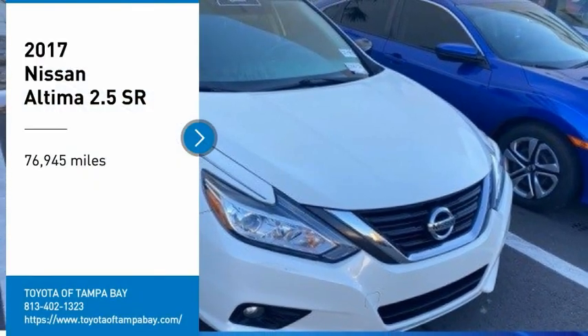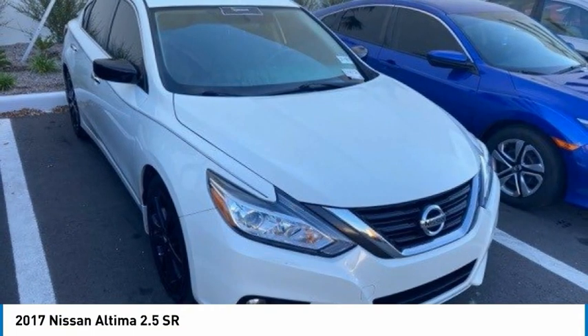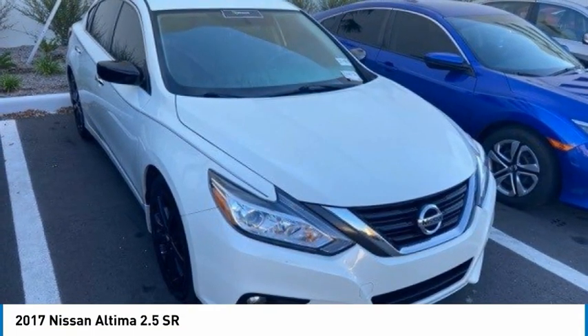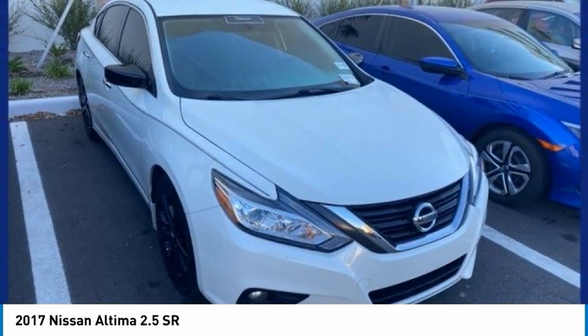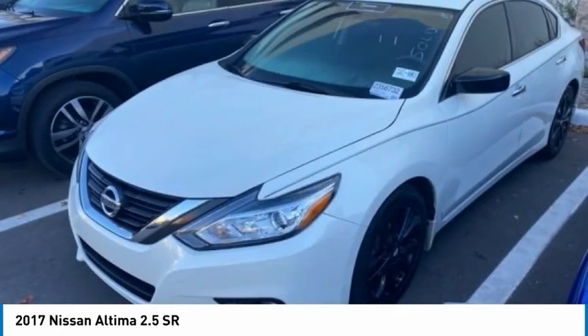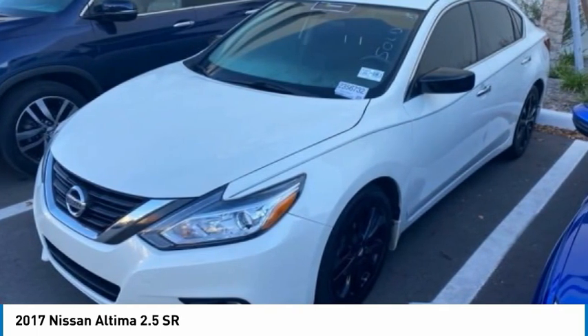Make a great choice today with the 2017 Altima. The Nissan Altima offers advanced features to make life easier, including push-button ignition, which comes standard. Combine that with a powerful engine and standard airbags and over 5,000 quality and performance tests.